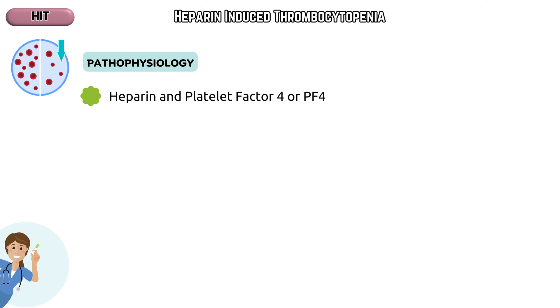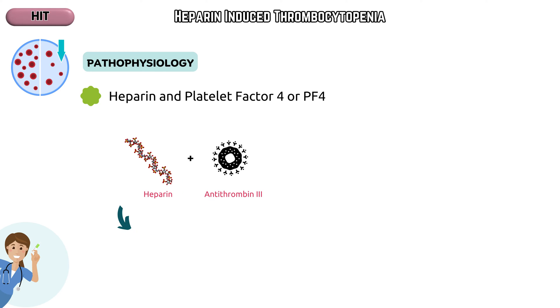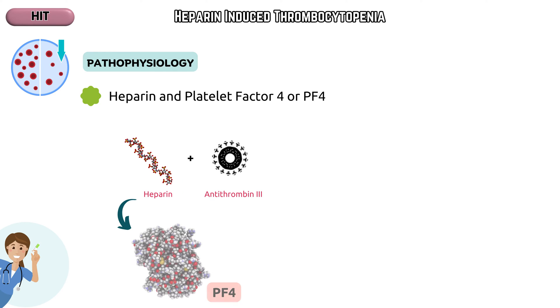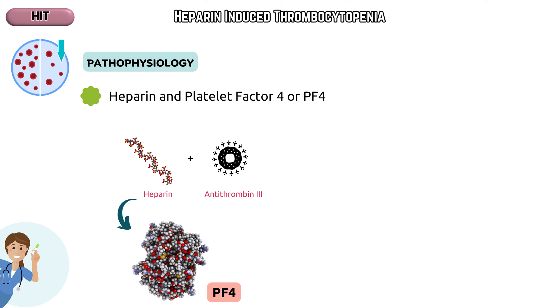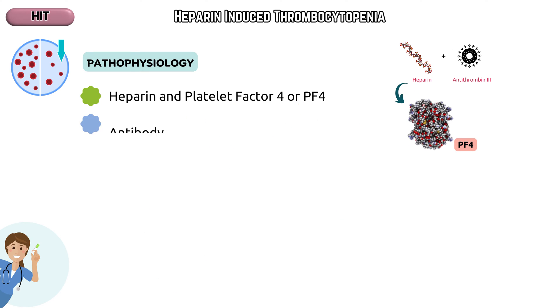Heparin and platelet factor 4, or PF4. Heparin is an anticoagulant that works by binding to antithrombin 3, enhancing its inhibitory effect on clotting factors. During its use, heparin can induce conformational changes in platelet factor 4, PF4, a protein stored in platelet granules.